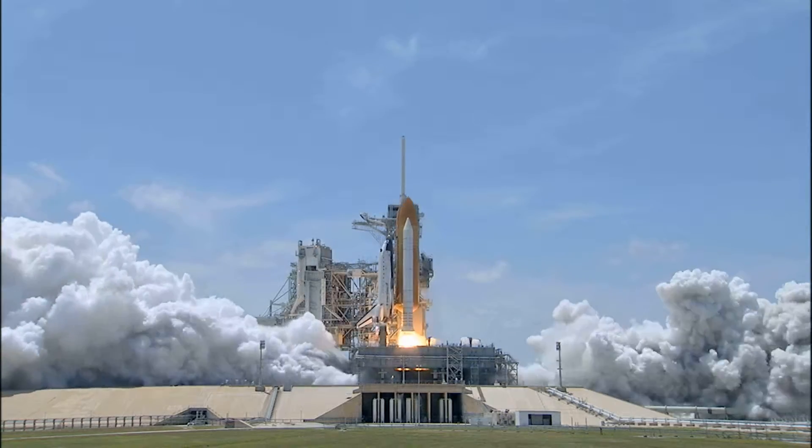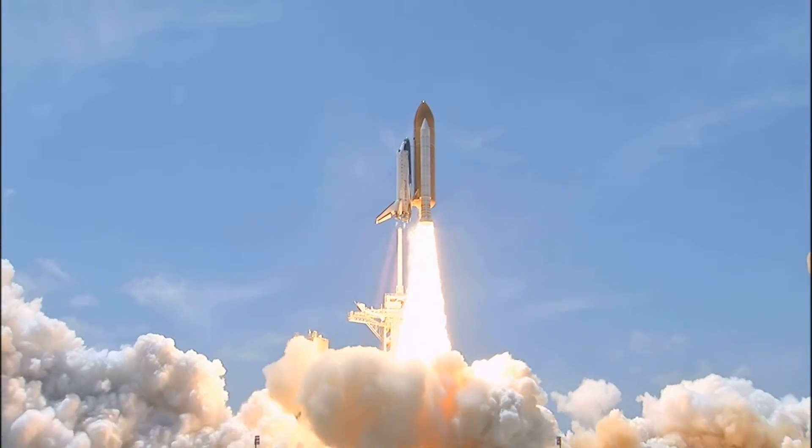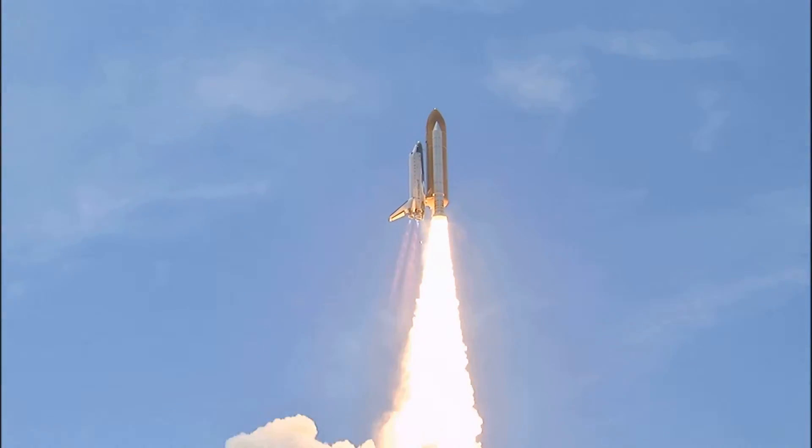And zero, and liftoff of Space Shuttle Atlantis, reaching the crest of its historic achievements in space.